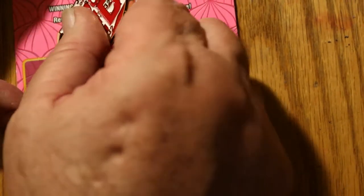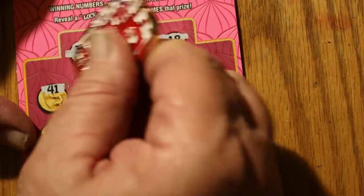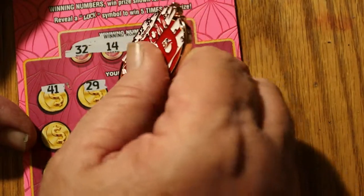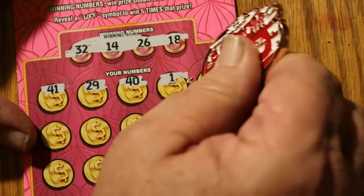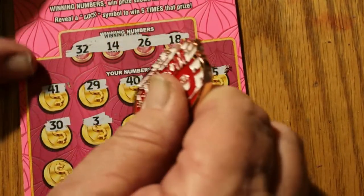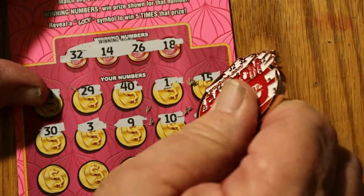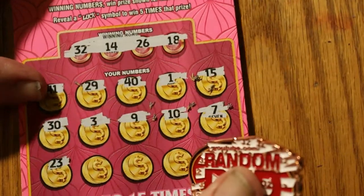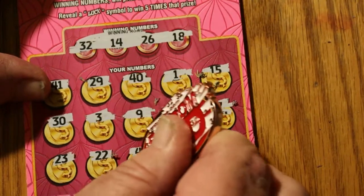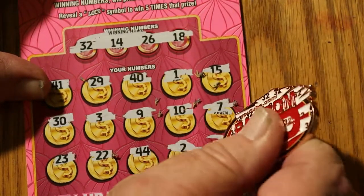On to ticket 14. Winning numbers: 32, 14, 26, and 18. Then 41, 29, 40, number 1, 15, 30, 3, 9, 10, 7, 23, 22, 44, number 2, and number 33. That's two down.